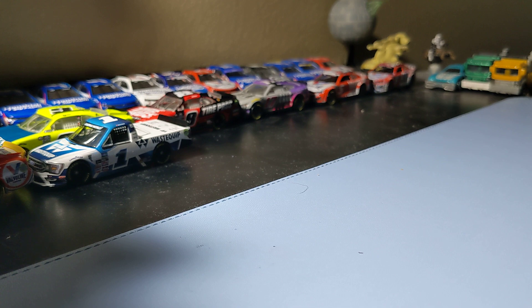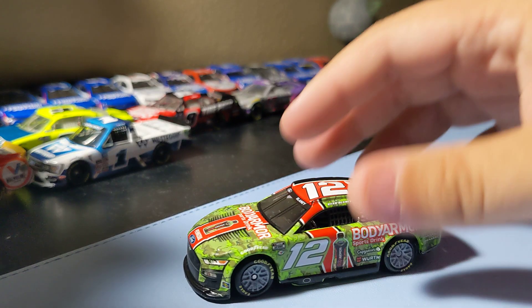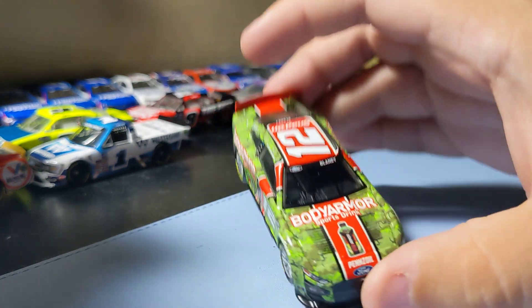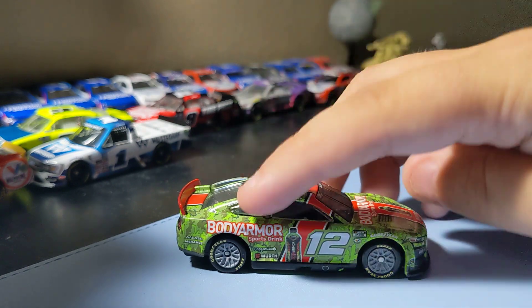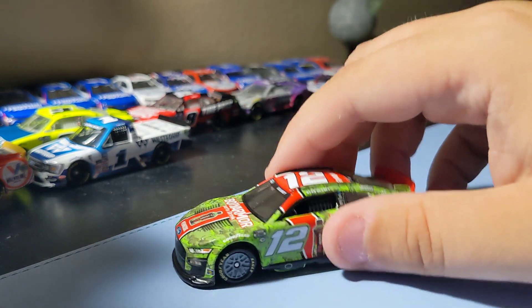Next up is Ryan Blaney's 2023 Body Armor Camel car. I had to add this one to the collection because it's a pretty famous scheme — he won the Coke 600 with it. Plus it was a sweep for Penske that weekend with my IndyCar driver also winning the 500. It's a cool scheme — I just like the way it looks with the Body Armor bottle and the Camel scheme. It's an awesome number 12 Ford car. Glad to add this one to the collection.